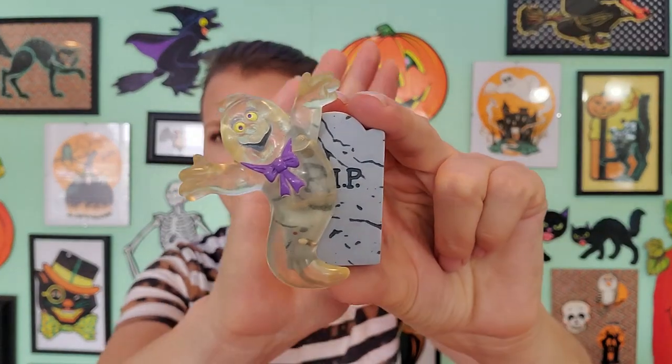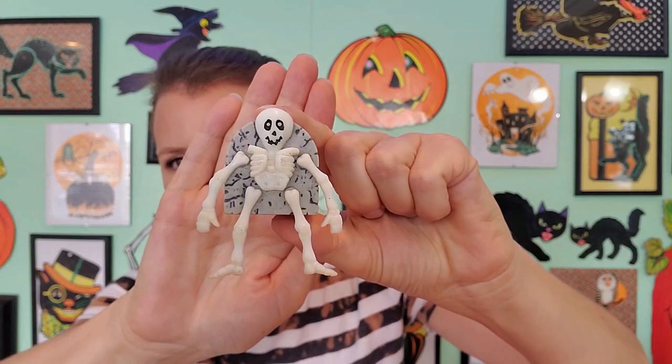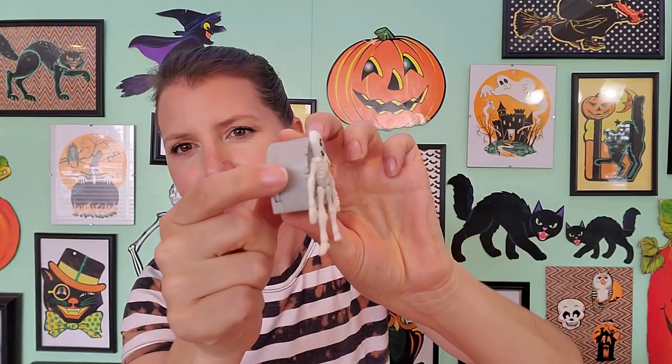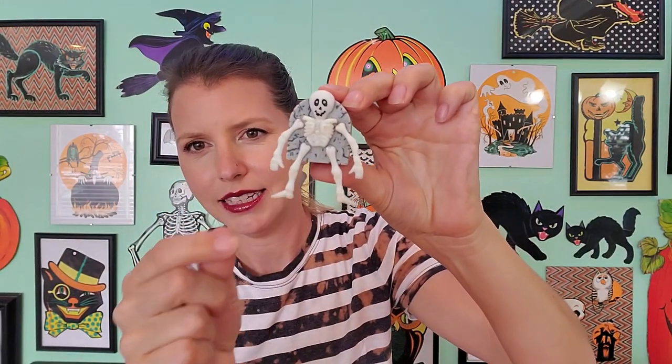I also found these cute little pins. These are Hallmark pins. There's a ghost with a tombstone and a little skeleton friend. Now these used to work back in the day, but now they don't. So maybe I can open them up and try to fix them. I think this guy's little arms wiggled and jiggled, but it still looks pretty cute.